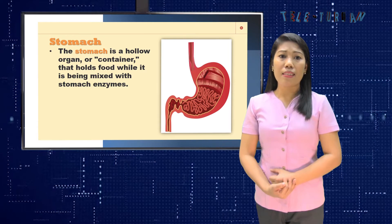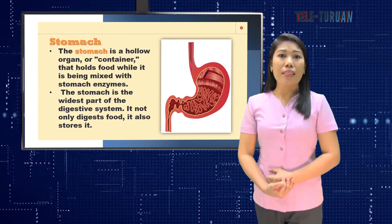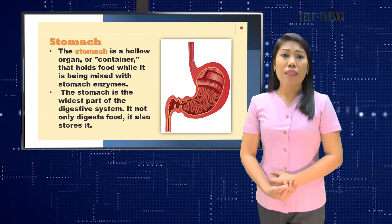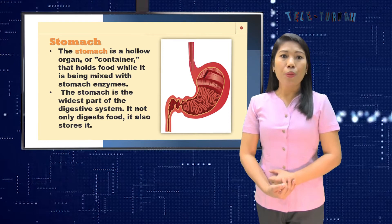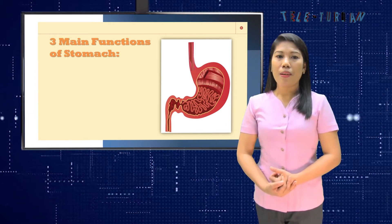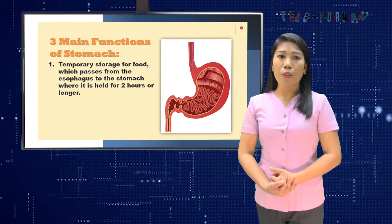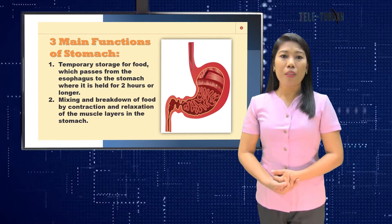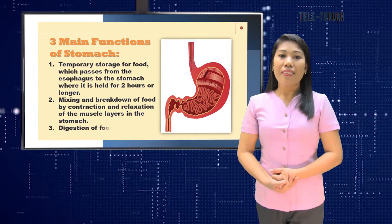As the stomach secretes acid and enzymes, the stomach muscles contract in a process called peristalsis to mix the food with the acid and enzymes. Cells in the lining of the stomach secrete a strong acid that also works to kill harmful microbes that may have entered the body along with food and drink. The stomach has three main functions: temporary storage for food, which passes from the esophagus and is held for two hours or longer; mixing and breaking down of food by contraction and relaxation of the muscle layers; and digestion of food.